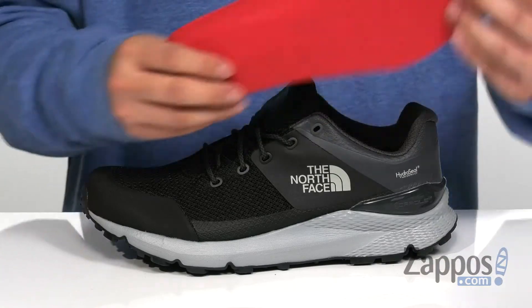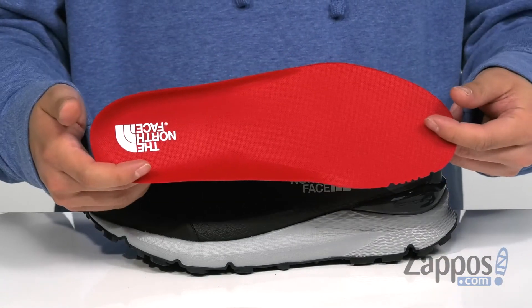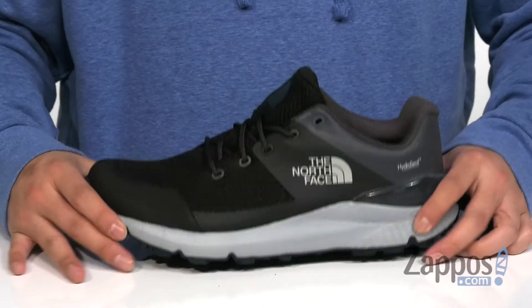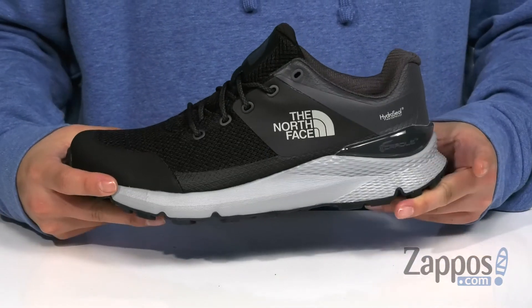Padding on the tongue and collar for additional comfort with a soft fabric lining. A removable cushion footbed is padded right where you need it and features ortho-like technology, and it is also antimicrobial to help promote a healthy foot environment.